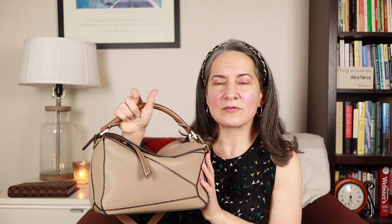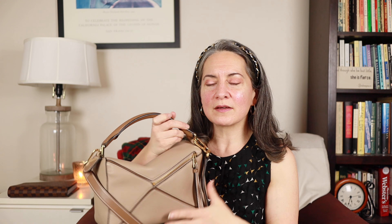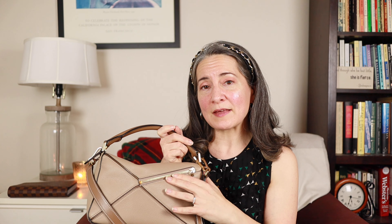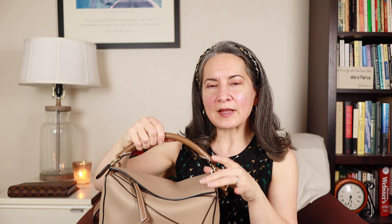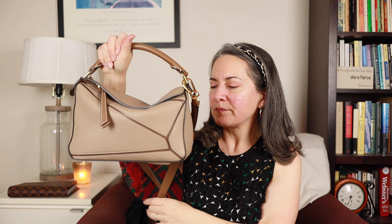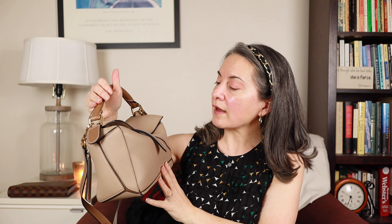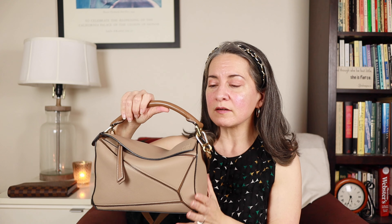This is the Loewe Small Puzzle Bag in sand and mink pebbled leather — absolutely gorgeous. It has a little secret pocket on the back where I usually put a mask. There's a flap with a very smooth zipper that opens to the inside, which is actually pretty spacious. I usually just leave the zipper open. It has a really cute handle, it slouches once you've got everything in, and I usually put a scarf around the handle. You've also got crossbody or shoulder straps. One of my absolute favorites from this year and in my entire collection.